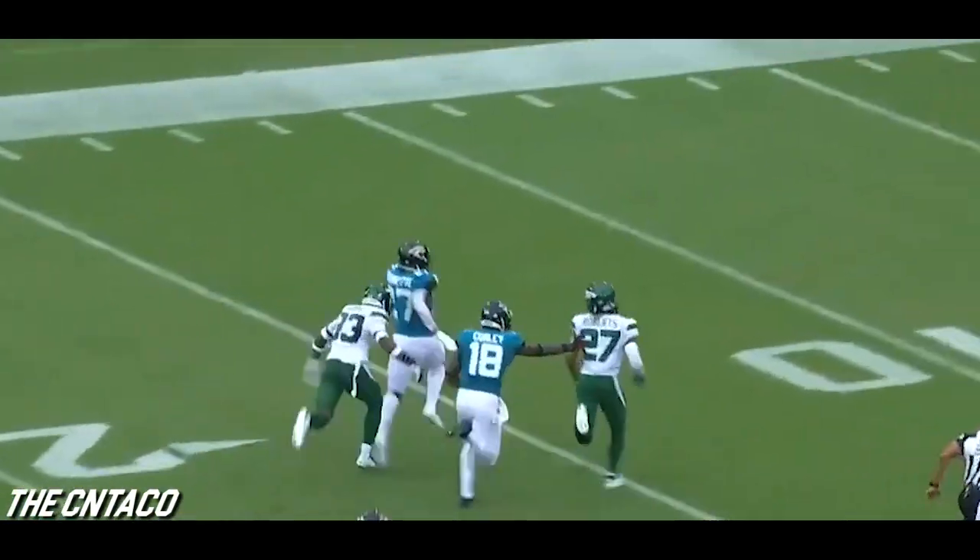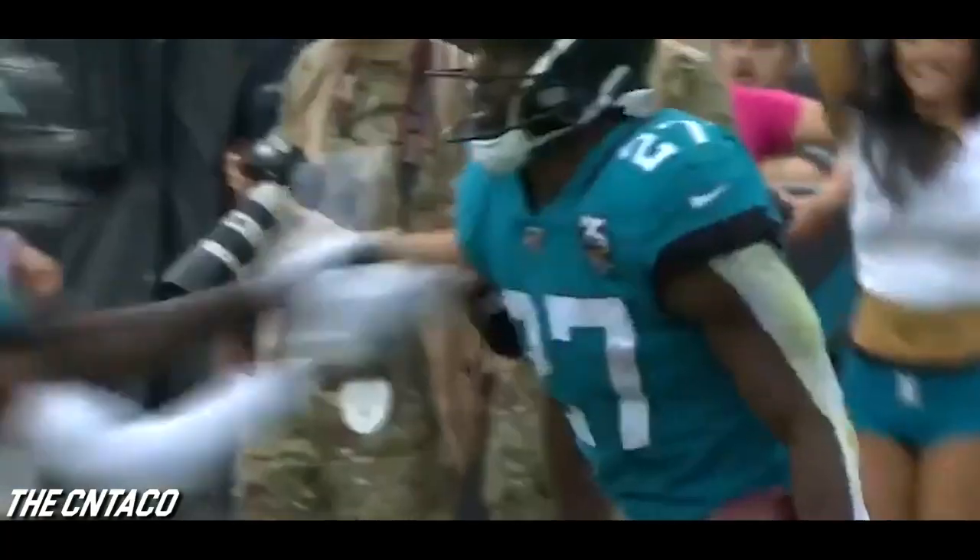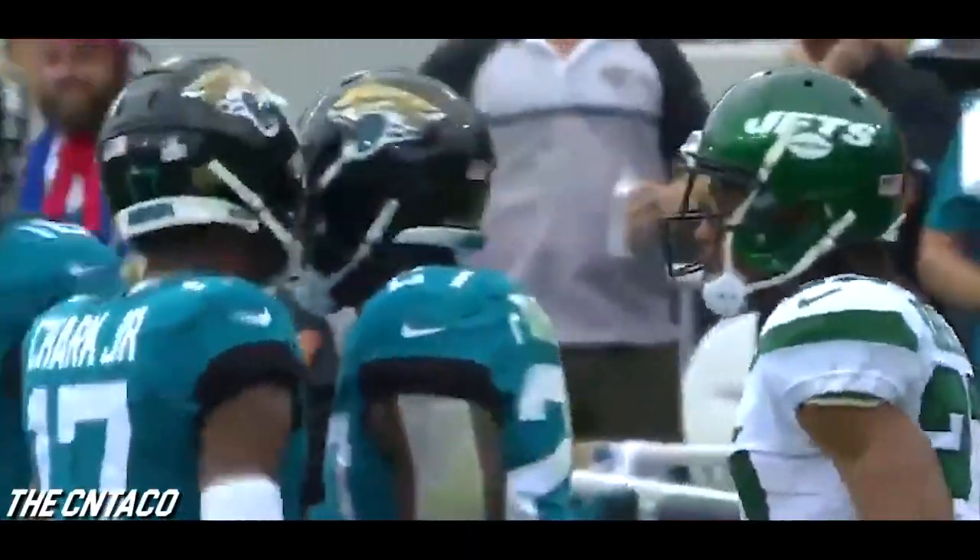On second and eight, Fournette right up the gut — Fournette showing the wheels inside Jets territory, one man to beat. Fournette still going — Adams and Roberts giving chase, and it's his ex-teammate at LSU, Adams, with a touchdown-saving tackle.